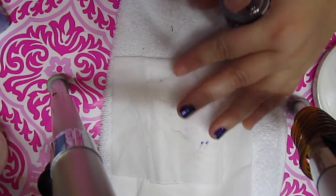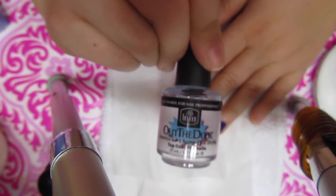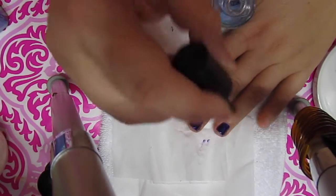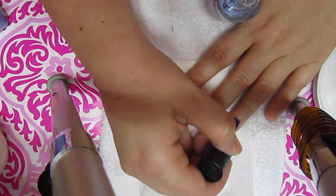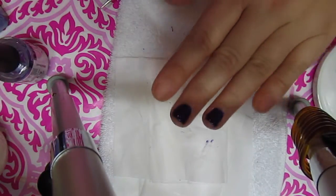The last step is to apply my Out The Door fast-drying top coat. This is always good because sometimes I do my nails at nighttime and if you go to sleep, you don't want to get those sheet marks. I just put it on top. And that's pretty much what I do when I do my nails.